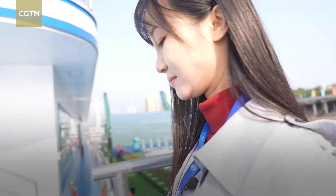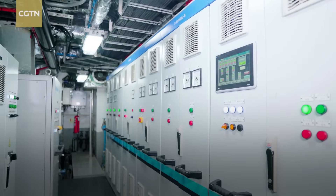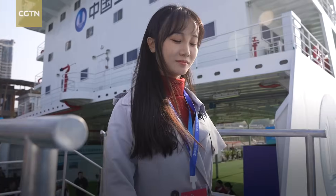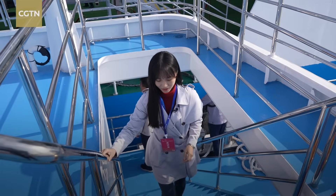The use of hydrogen fuel cell technology in ships can achieve energy efficiency and zero emissions. I'm curious to learn more about the unique features of this Three Gorges hydrogen ship.